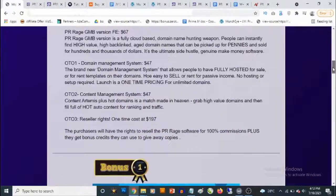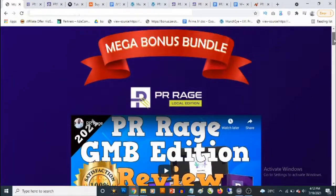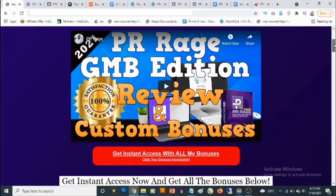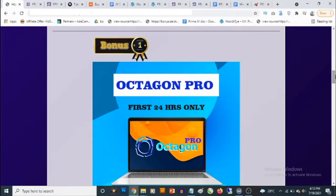Now I'm going to show you my custom bonuses and also the optional upgrades that come with PR Rage. There is a PR Rage Local Edition — a Google My Business edition — tailored to help local businesses. Even if you're a marketer, this is a useful tool to search and hunt for high value domains.